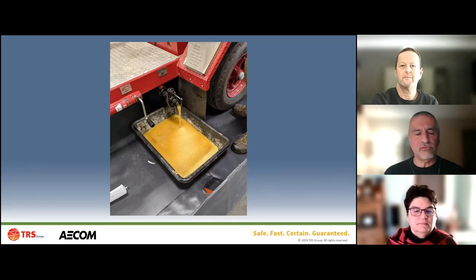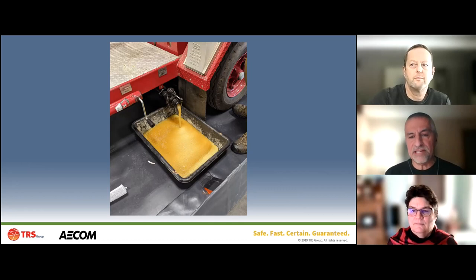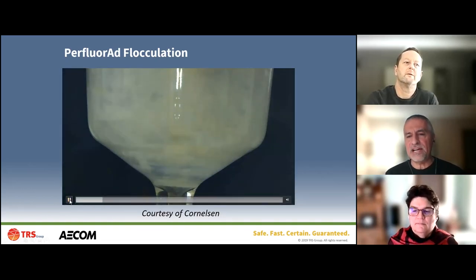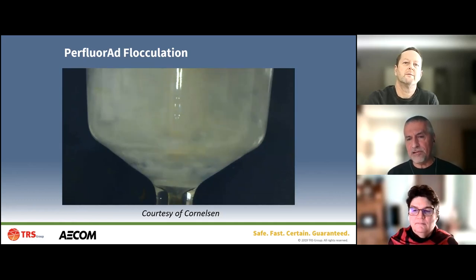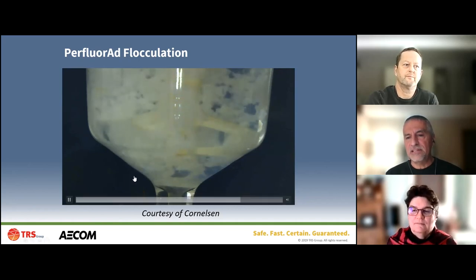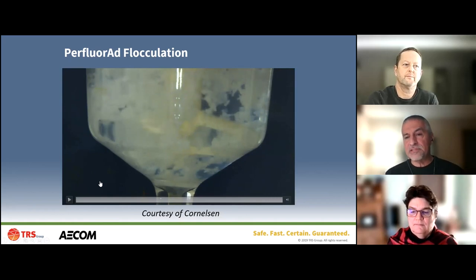Once the baseline is set, we run Perfluorad through the truck, exercising the diffusers to get the Perfluorad through every nook and cranny. It's a recirculation loop running in and out of the reactor through the fire truck and back, running for anywhere from 90 minutes to three hours depending on water quality. You can see in this lab video the Perfluorad added to PFAS-impacted water - the flocs form and then separate as Perfluorad latches onto the PFAS molecules and binds them together.